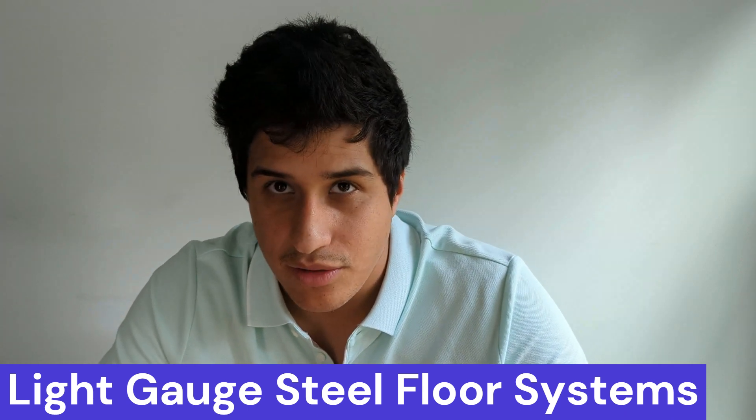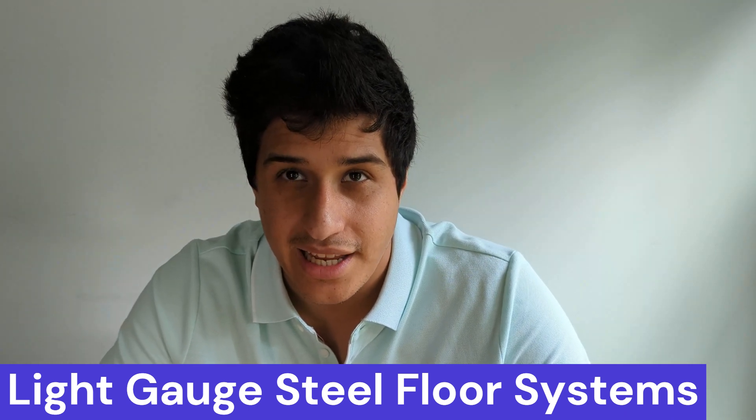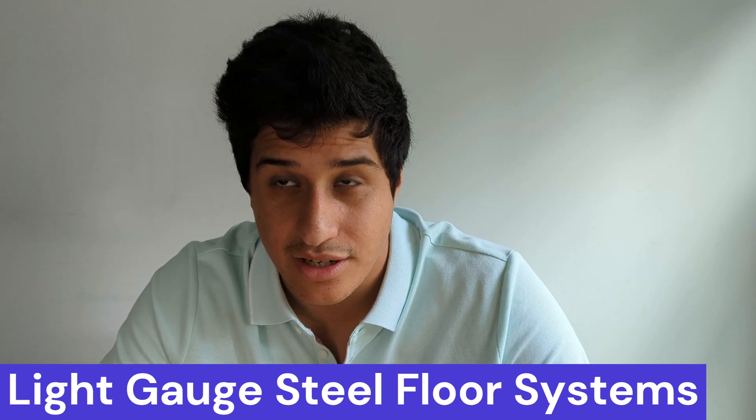Now, the floor system. For a 100% light gauge system, there are two ways to construct floors: joists or flat trusses. Often, both methods are used together. Trusses are better for longer spans. When using trusses, you can also avoid the need for a drop ceiling to accommodate air ducts and other mechanical, electrical, and plumbing systems. However, many hotel developers choose to have individual AC units in rooms, which allows them to bypass the need for larger MEP openings. This, in turn, enables builders to install joists instead of trusses in some cases.